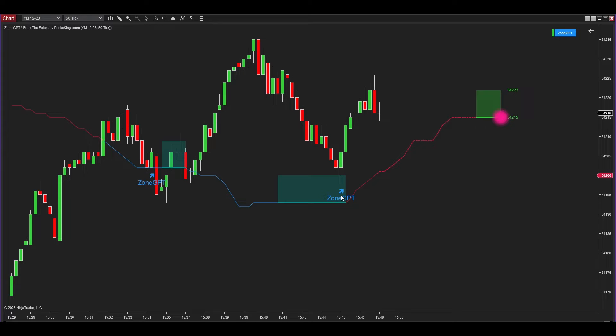Here is a signal generated by Zone GPT from the Future. Thanks to its special algorithm, this advanced NinjaTrader 8 system can identify reversal candles on any chart type. When the candle's wick touches the zone established by Zone GPT from the Future, a signal emerges at that precise candle. In this case, a pullback signal occurs because at a distinct moment in the past the candle's wick entered the future signal zone. There's also another rule about signal generation in this system that will be addressed later in the video.